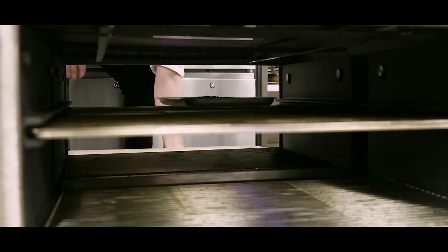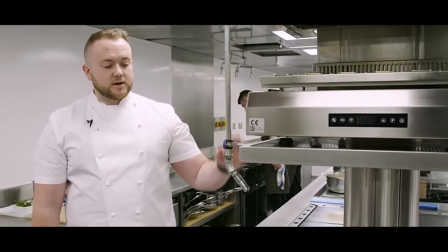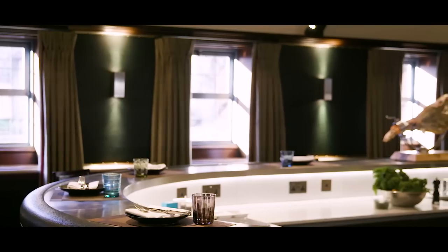The stove was designed to accommodate all business in the hotel. For example, at breakfast we have salamander, four-point induction and heating drawers, all within reaching distance.